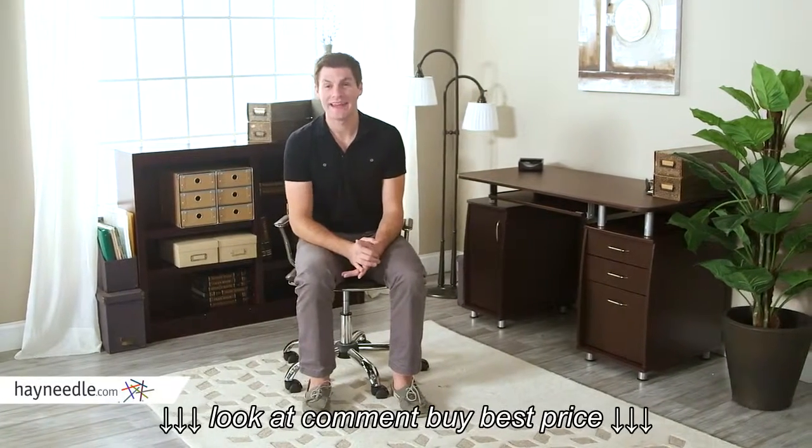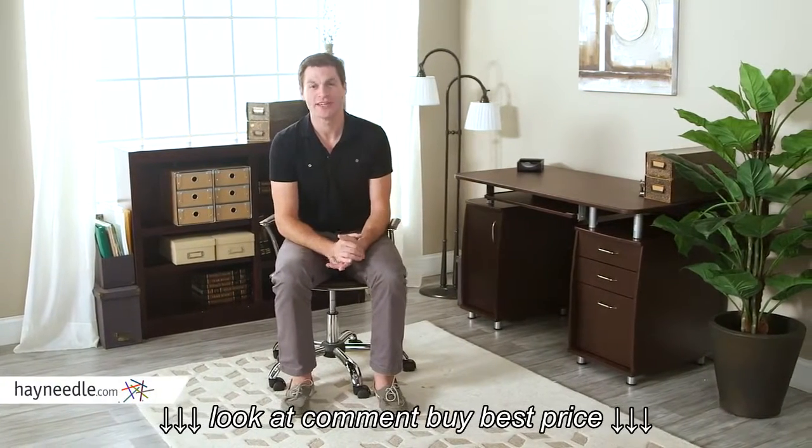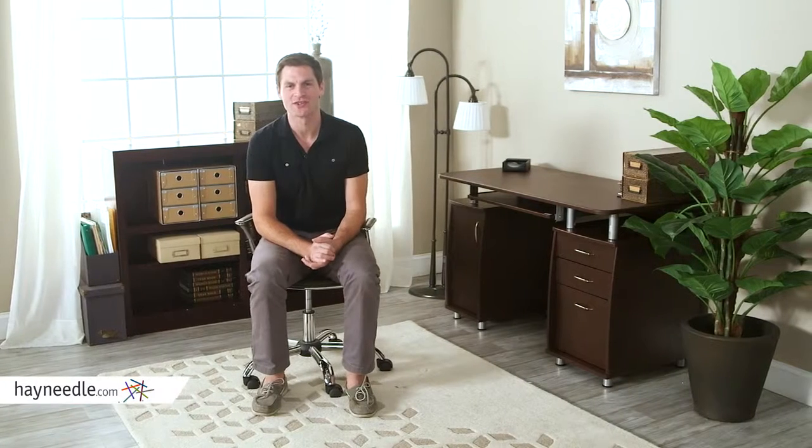Hi, I'm Mark with Hayneedle. Contemporary in style, but classic enough to go in any home or office, let's take a look at the one-of-a-kind Techni Mobley Complete Computer Workstation with cabinet and drawers in chocolate.